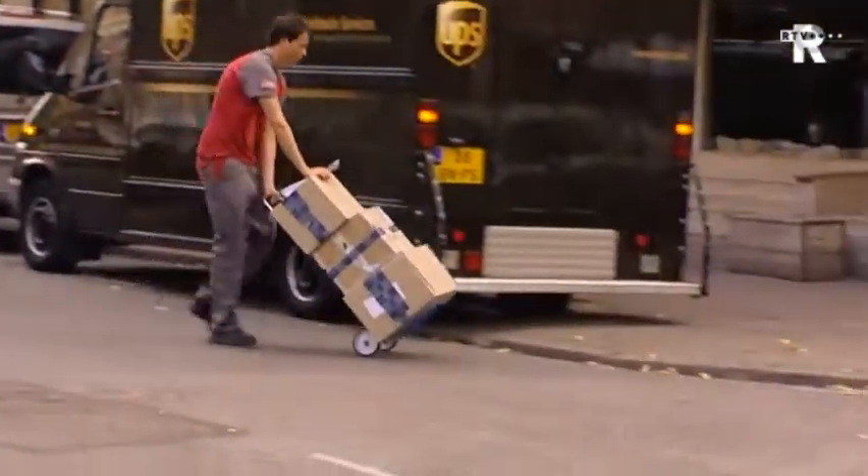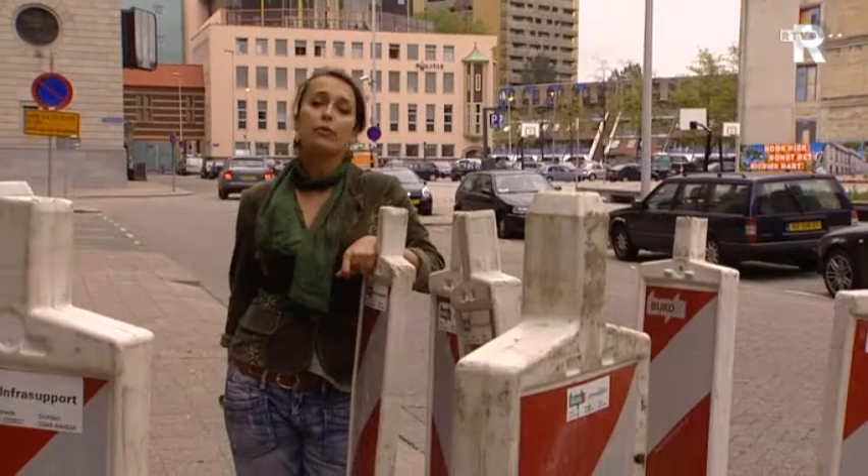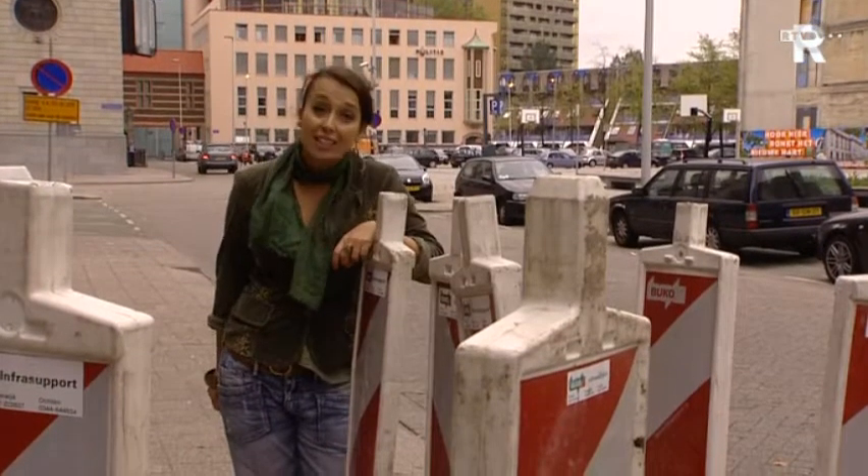The new Stadskantoor needs to be built. First, the old cables and wires need to be replaced with new ones, so that the street can be done properly for years to come.